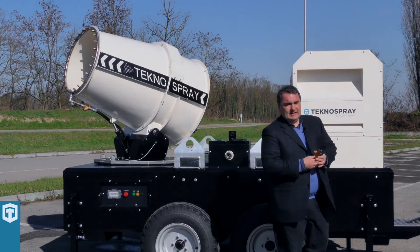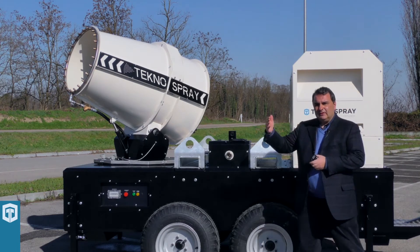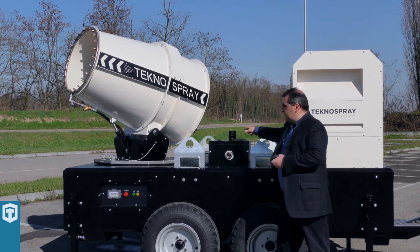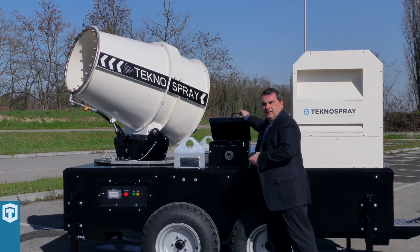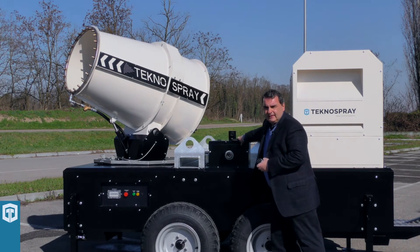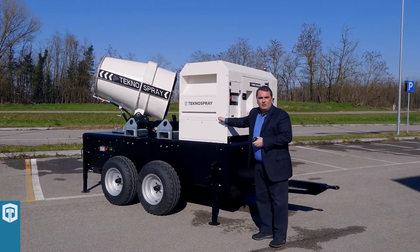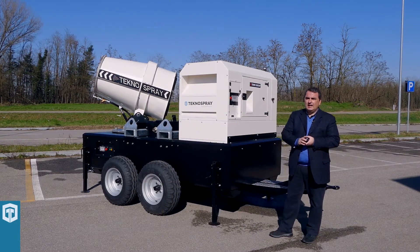This machine is ideal for working where you don't have a connection to electricity and water. The water is very easy to fill here, inside, directly in the tank. And the 20 kVA generator ensures the power needed to work everywhere.